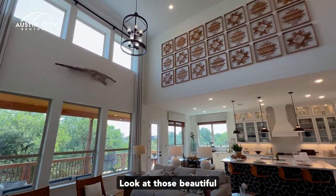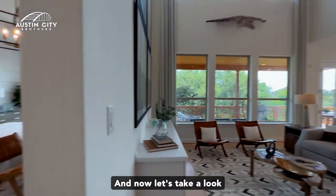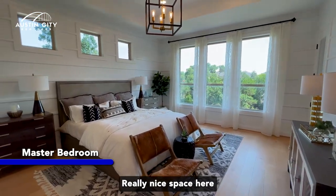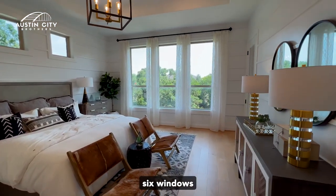Look at those beautiful vaulted ceilings — 24 feet. And now let's take a look at the master bedroom. Really nice space here in the master bedroom — six windows.